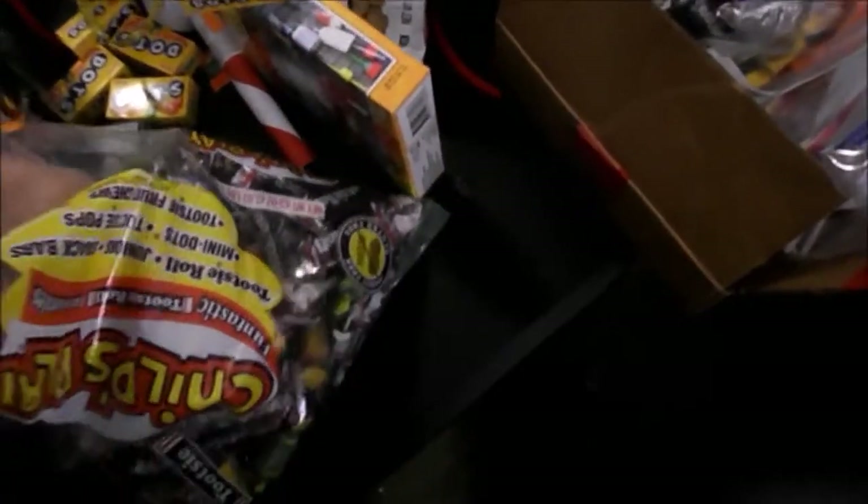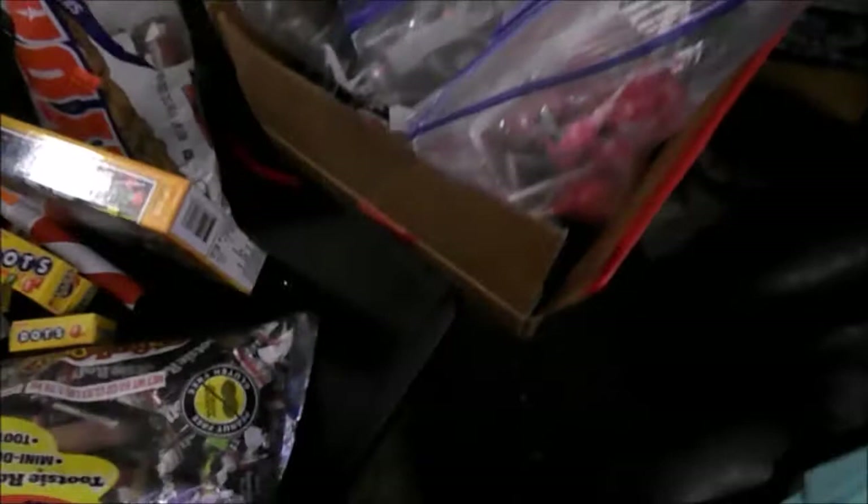My least favorite are the dots, so that's what I always eat first. My second least favorite is the Tootsie Pops. I usually have them the longest because I eat the other stuff first.